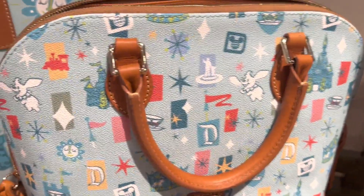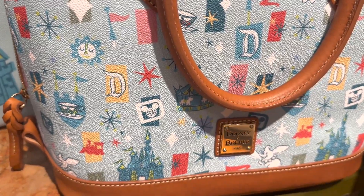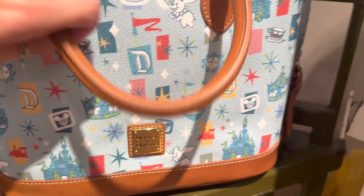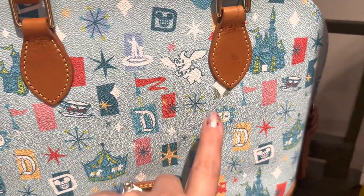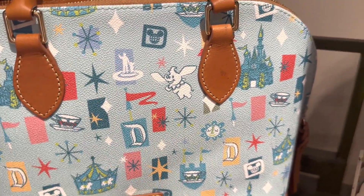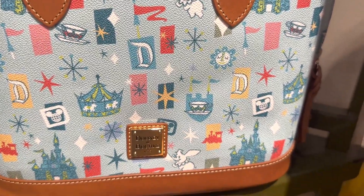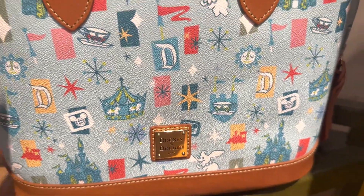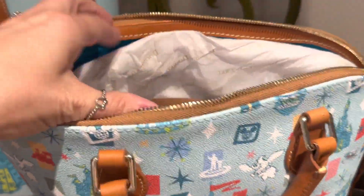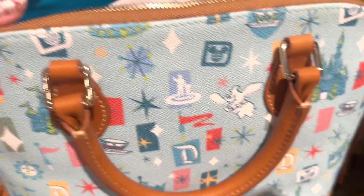So let's take a look first of all at the satchel. You can get a good look at all of the different attractions that are represented here, and it has a very retro feel with the color and the little flag pattern and these little starbursts. It just screams vintage to me. The color is gorgeous and it has this beautiful brown trim. The inside is this beautiful teal.